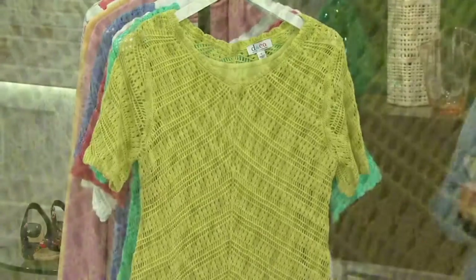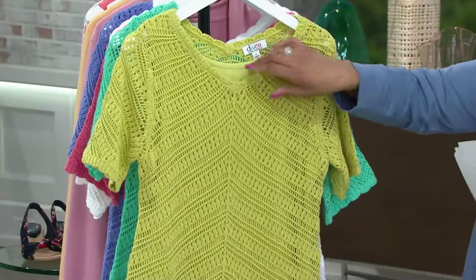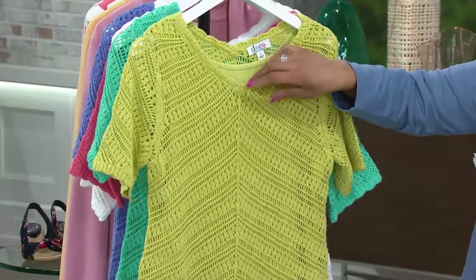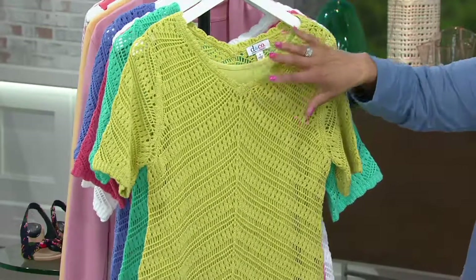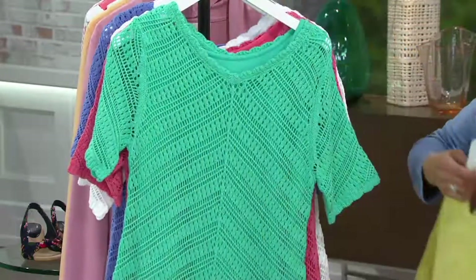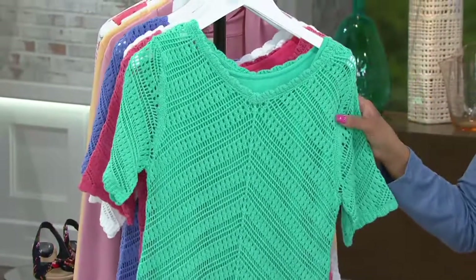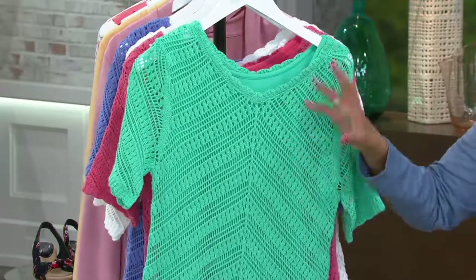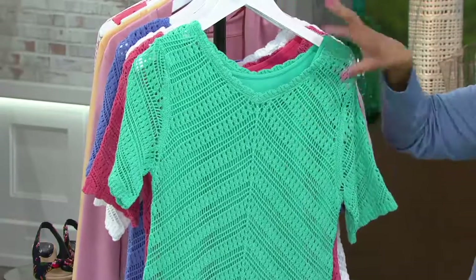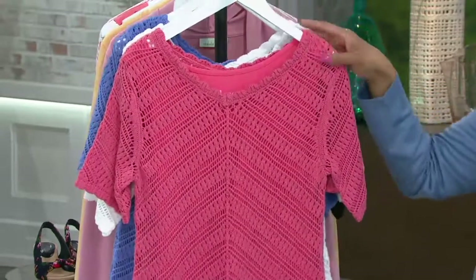Let me show you all of the colors that we have here. First of all, we have lime. This is two pieces — we'll tell you more about that in just a moment. It is the crochet top with the tank underneath. Then we have it for you in true turquoise. How pretty is that? Can you imagine with some of your turquoise jewelry, or your silver jewelry, or your gold jewelry, just popping against these colors? Then we have warm coral.